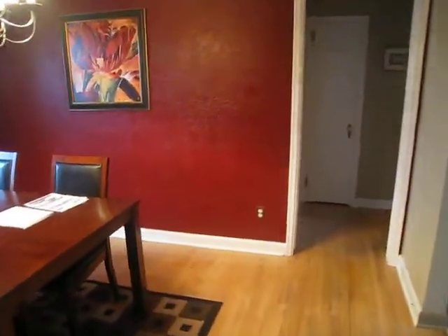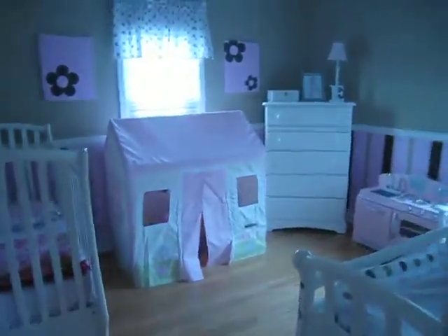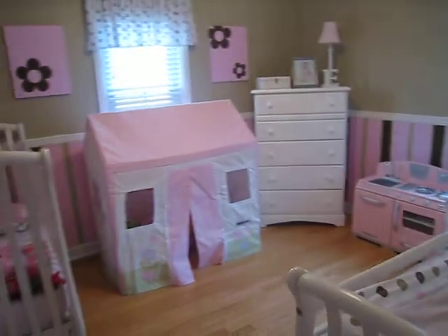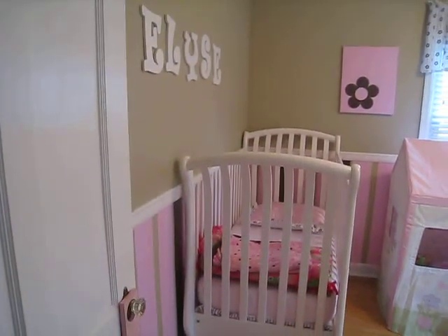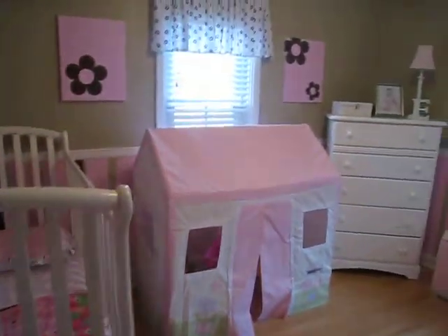So now we're coming out of the kitchen through the dining room. I want that painting. And the hall over here — they have a little girl. Pink's not our thing, but did they ever do this room cute? This woman either has a decorator or she's really good. So cute.